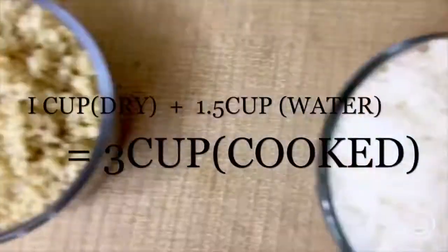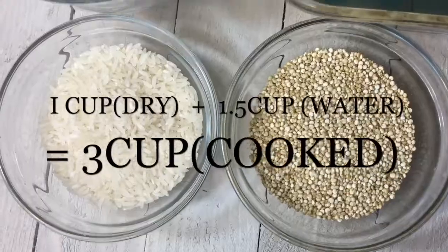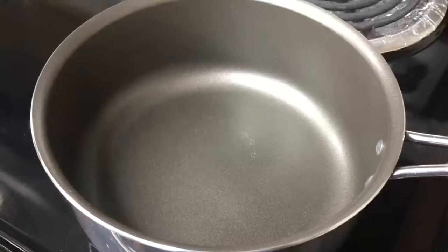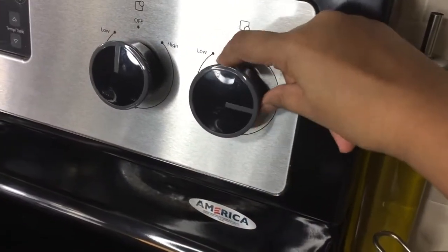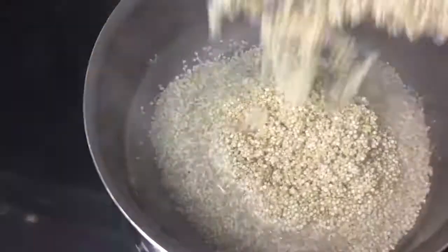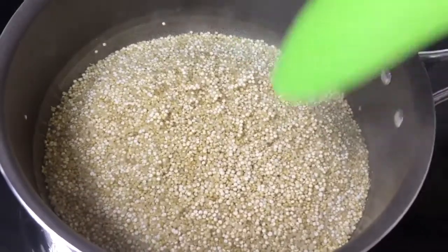Just like rice, quinoa also triples in size, so 1 cup of dry quinoa will give you 3 cups of cooked quinoa. For the first method, for 1 cup of quinoa, place a medium saucepan over high heat and add 1.5 cups of water. Bring it to a boil, then add the strained quinoa into the water and give it a good stir with a spoon.